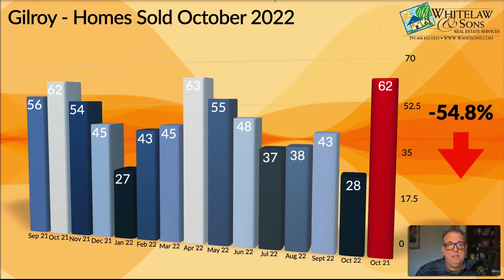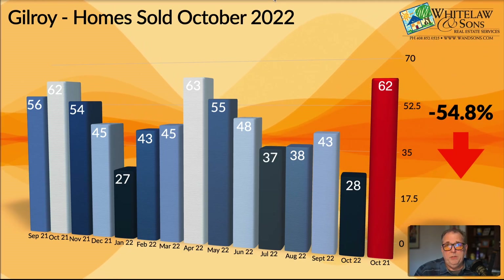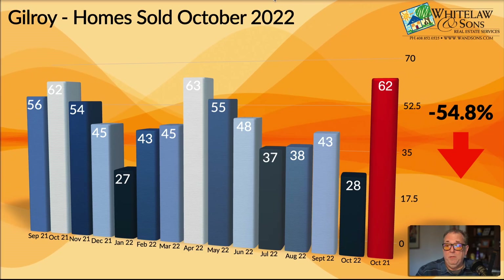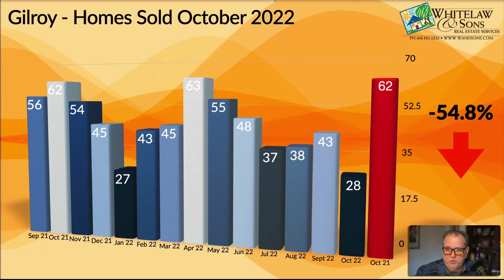My guess is we're going to see similarly disappointing numbers for November in terms of homes sold in Gilroy, but we'll have to see how that works out. So again, almost a 55% drop in the total number of homes sold.